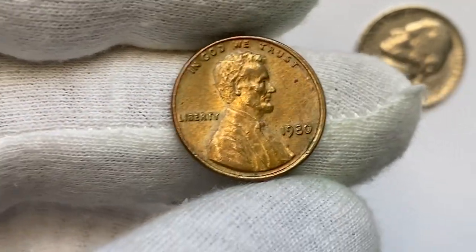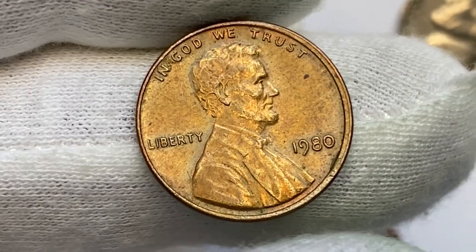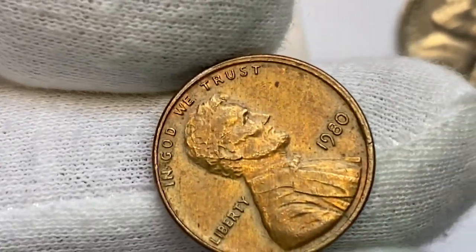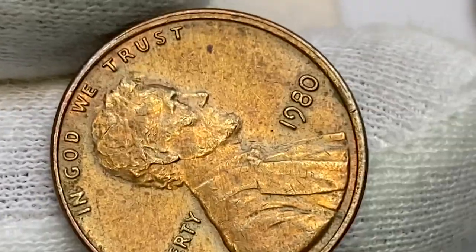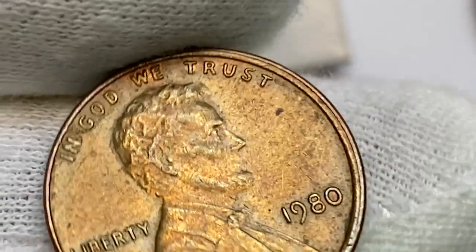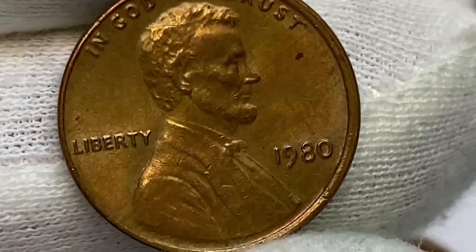This is a 1980 Lincoln cent with a small mint error — a circulated brown specimen struck slightly off-center. Due to die misalignment, the dies create a doubling effect on the rim, better known as a railroad rim. According to PCGS, the 1980 P Lincoln cent is very common, as the US Mint struck over 7.4 billion examples.